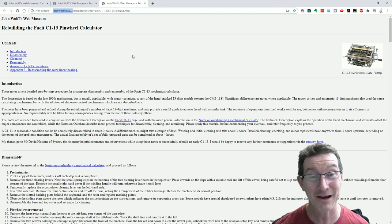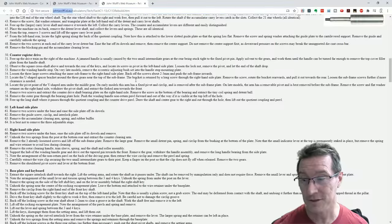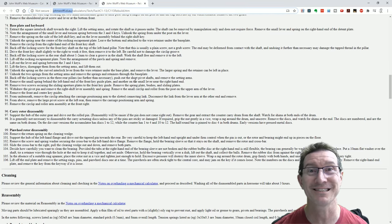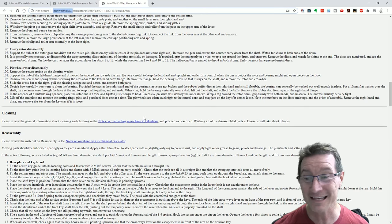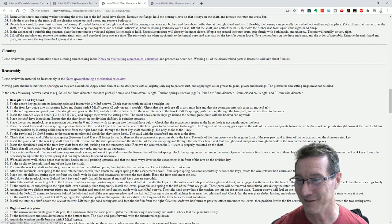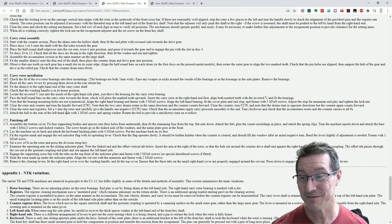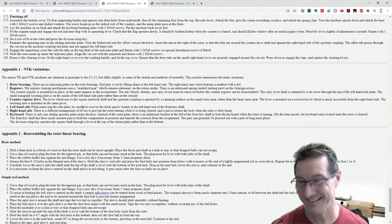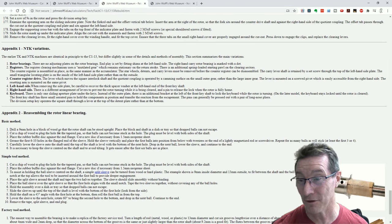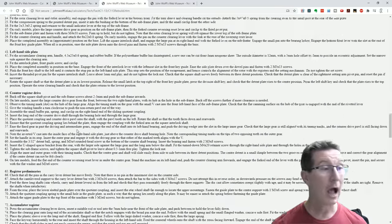He obviously knows all about them — I don't know how many decades he's been working on mechanical computers. If I did want to disassemble mine, he has a detailed step-by-step guide. The disassembly procedure is 106 steps. He's got notes on overhauling mechanical calculators, and if you want to reassemble it there are actually 180 steps. There are also variations — reassembling the motor, the rotor linear bearings — that's a separate thing. Unbelievable. Hats off to John.